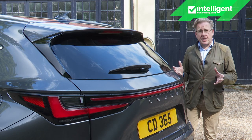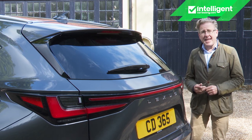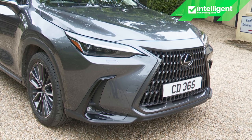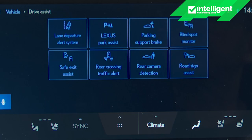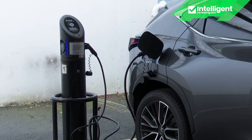Much is expected of this second-generation model, and much seems to have been delivered, with over 95% of the parts being completely new. There's a fresh design language, more involving driving dynamics, a vastly improved cabin and much stronger standards of safety. In true Lexus style, it's still hybrid only, but now for the first time with the brand, there's also the option of a frugal plug-in hybrid powertrain — borrowed from the Toyota RAV4.